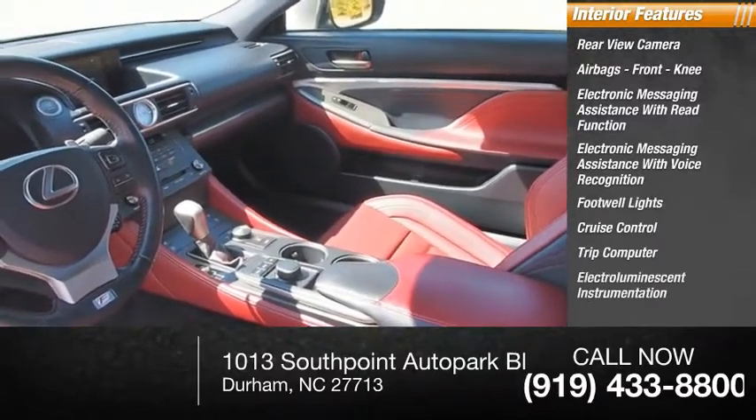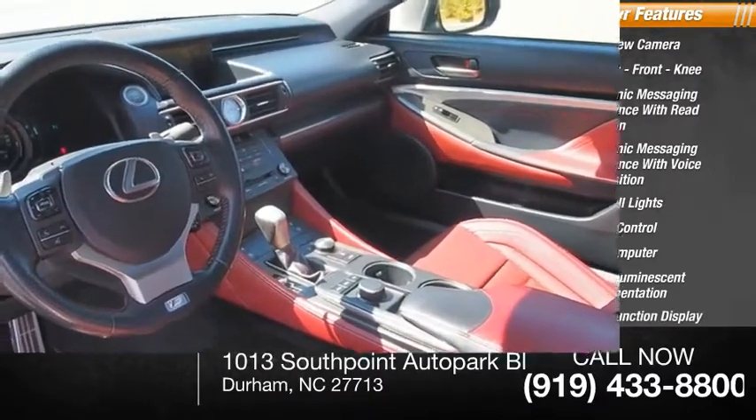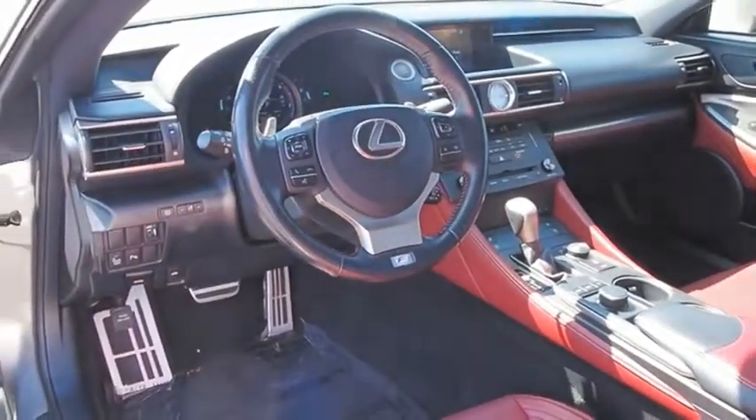Trip computer, electro-illuminescent instrumentation, multi-function display, and door courtesy lights. Searching for a dependable vehicle that looks great too? You've found it! So stop in today!